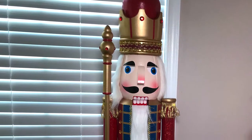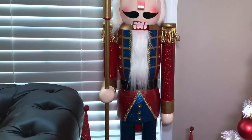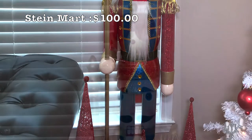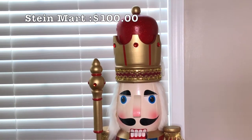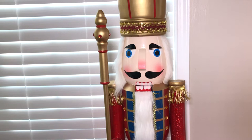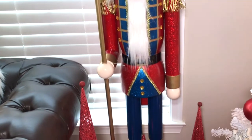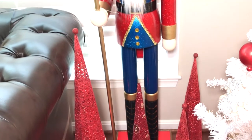Even though I found this five-foot solid wood nutcracker on sale last year, I still wanted to share him with you all. He was on sale from Steinmart store for $100, originally priced at $300, and you can still find him in stores. We are so in love with this nutcracker, and my husband wanted me to use him in our home, so he became the inspiration for my red Christmas theme this year.